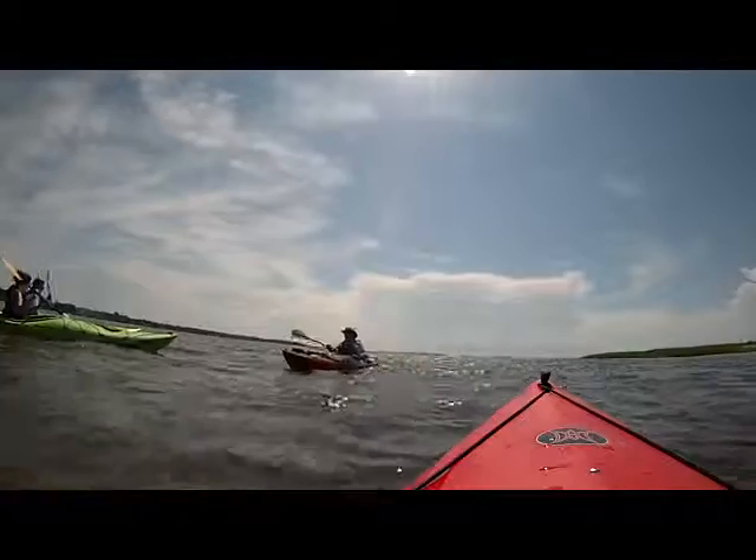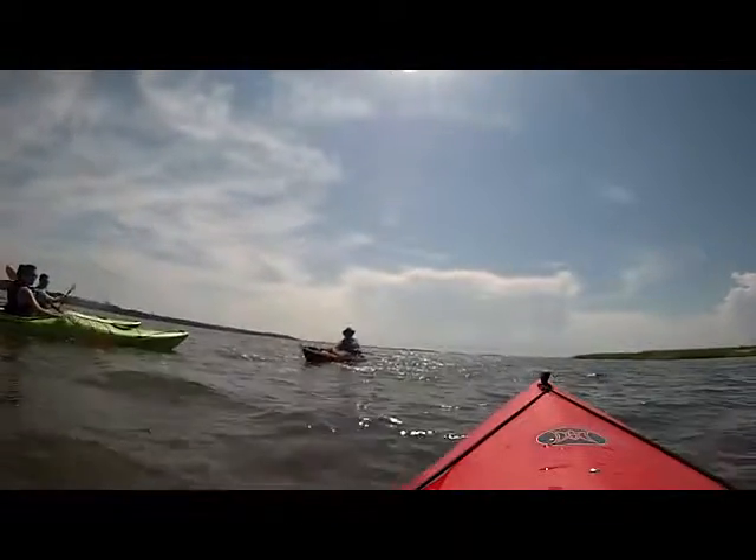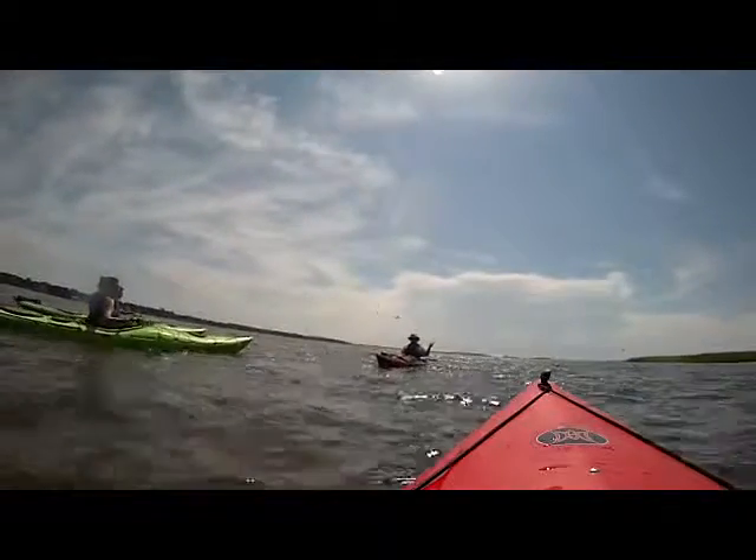Those eggs are perfectly camouflaged. If you walked around up there, you wouldn't just crush them — you would also scare off the other birds.